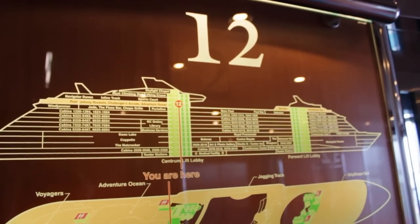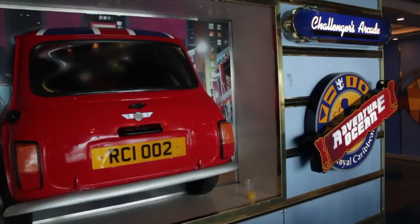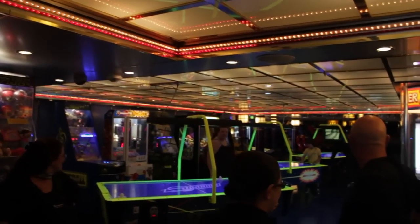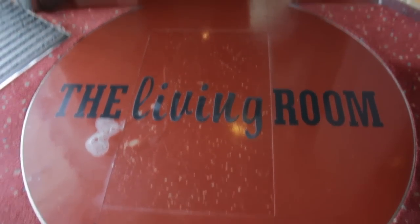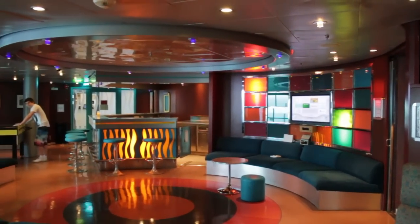Deck 12 is the place for younger cruisers, with all kinds of activities designed for the under-18 crowd. The Challengers Arcade has tons of new and old arcade games, and parents can charge credits under the kids' CPASS cards to keep track of spending. Through the arcade you'll also find daycare-style kids' areas for younger children, with structured daily activities to keep them busy while you relax at the pool. There's even a dance club-style area for teenagers called The Living Room. Check out the Royal Caribbean website for more info about their kids' programs.